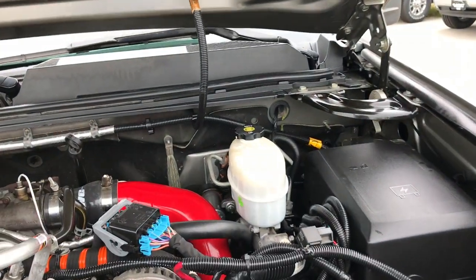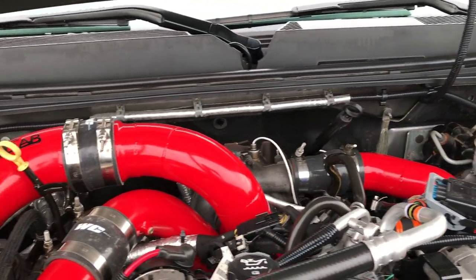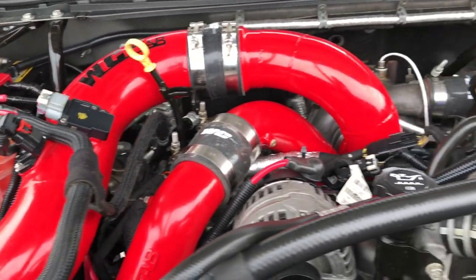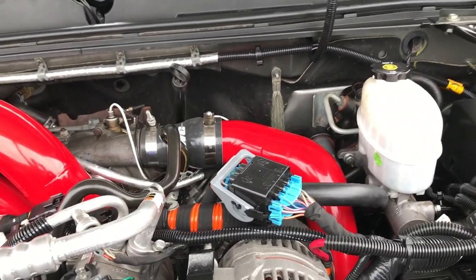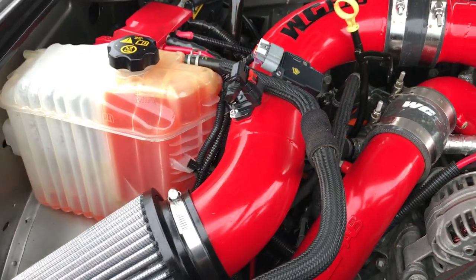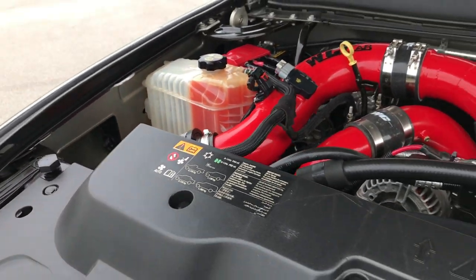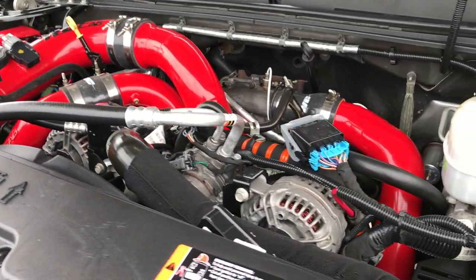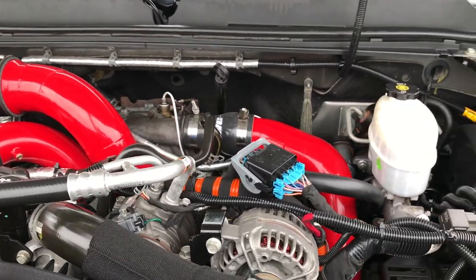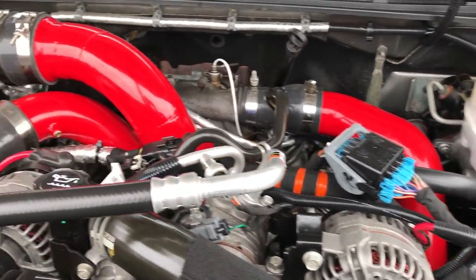Under the hood here, we have WC Fab air intakes and a lot of custom hoses. I can tell you that this truck runs excellent. It passed with flying colors in our service inspection and has a fresh oil and filter change. All the fluids have been checked and topped off.